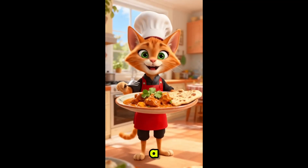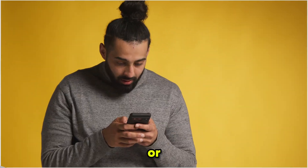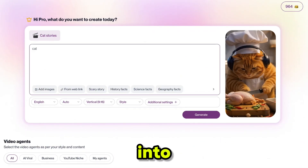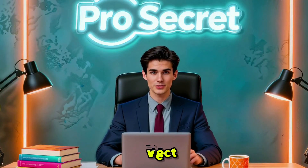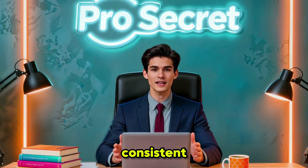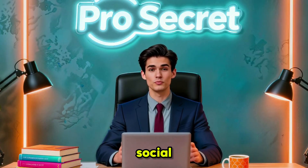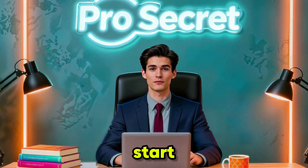Have you ever wanted to create viral videos that look like they were made by a professional studio, but without cameras, editing software, or any prior experience? Well, today I'm going to show you how to turn a simple idea into a fully polished video in just a few clicks — perfect lip sync, realistic voices, smooth animations, and consistent characters all in one place, whether it's for YouTube, social media, or ads.